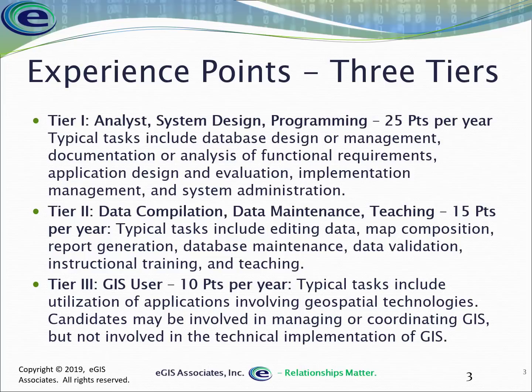Tier one is GIS Analyst, System Design, and Programming — you get 25 points per year done full-time. If you don't do all of that full-time, you get a percentage of that. Tier two is data compilation, maintenance, and teaching — 15 points per year. Tier three is a general GIS user — 10 points per year — covering things like using Google Earth to find locations or providing technical support.